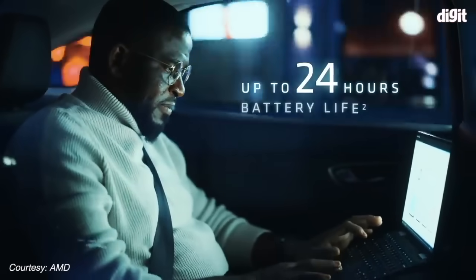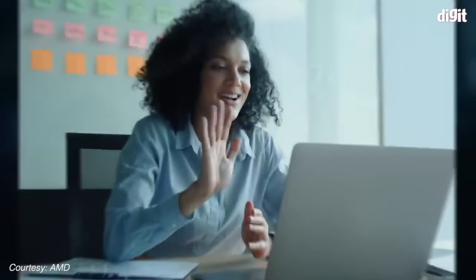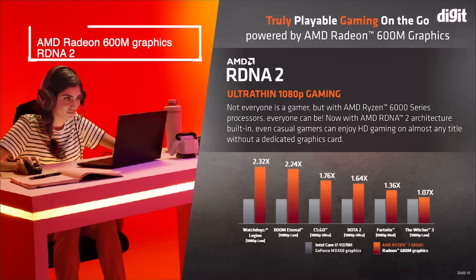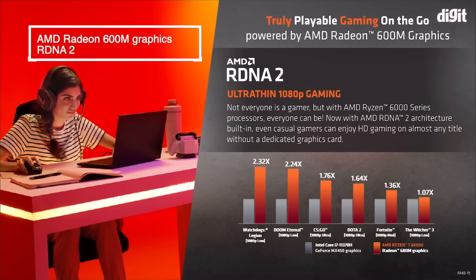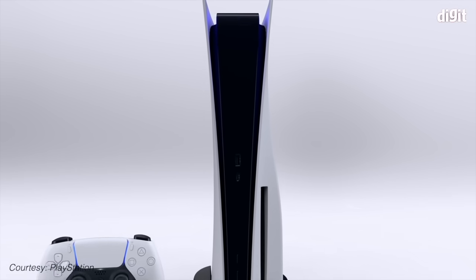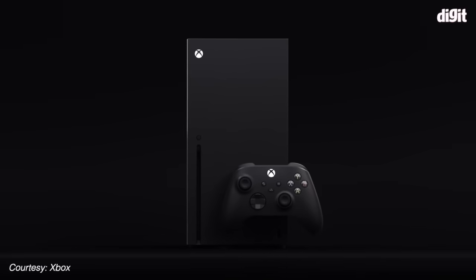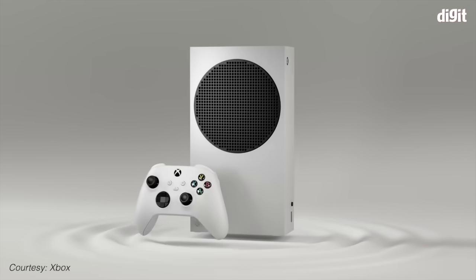AMD claims up to 24 hours of battery life with ultra-thin systems. The impressive performance gains aren't just restricted to the CPU — the Ryzen 6000 series processors integrate AMD Radeon 600M graphics based on the RDNA2 architecture. This is the same graphics architecture that powers AMD's high-end graphics cards and the latest generation of gaming consoles like the PlayStation 5, Xbox Series X, Series S, and the Valve Steam Deck.